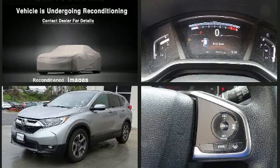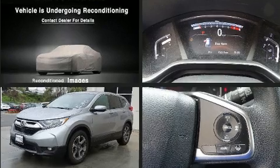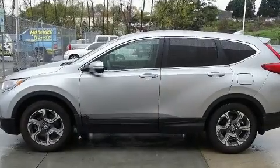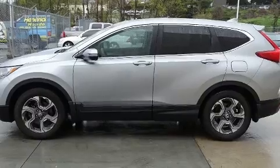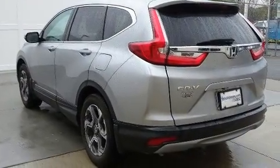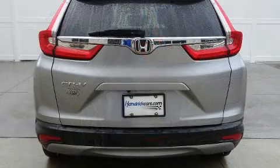The engine breathes better thanks to a turbocharger, improving both performance and economy. Honda prioritized practicality, efficiency, and style by including a trip computer, power moonroof, remote keyless entry, and a split folding rear seat.